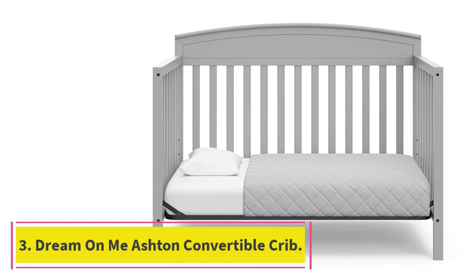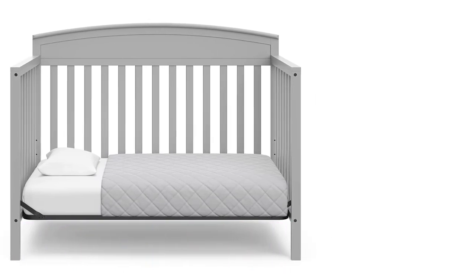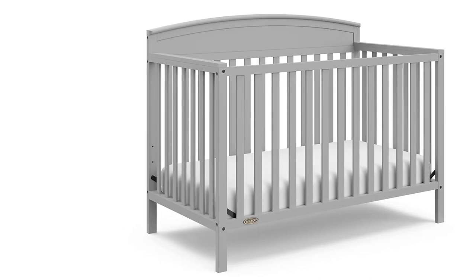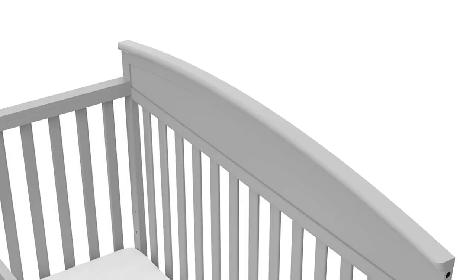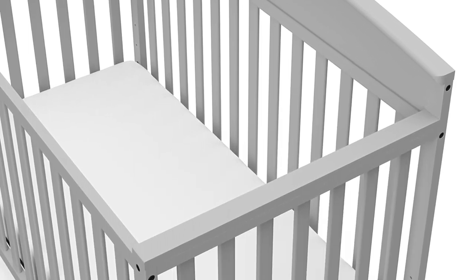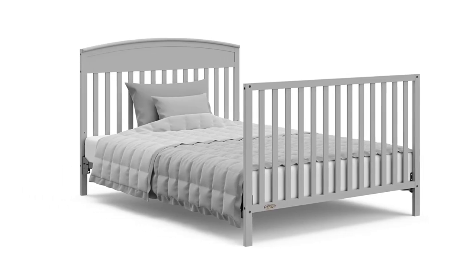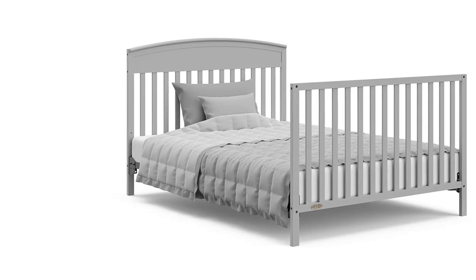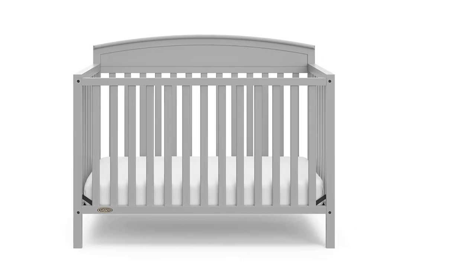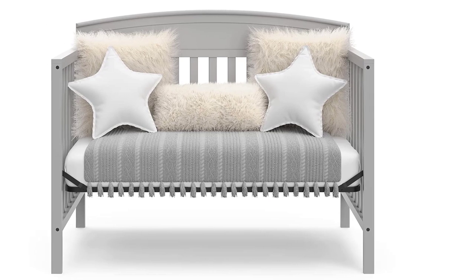At Number 3: the Dream On Me Ashton 5-in-1 Convertible Crib. The Dream On Me Ashton Convertible Crib is a lifetime crib that gracefully matures with your child from infancy through childhood and adulthood. Durable yet stylish, this piece of nursery furniture grows with your child, transitioning easily into a toddler bed (toddler bed rail sold separately), a day bed, and full-size bed (full-size bed frame and mattress not included). This crib features a stationary rail design which provides the utmost safety for your baby. For ease in reaching your baby, it sits low to the floor and features the convenience of a four-position adjustable mattress support system.